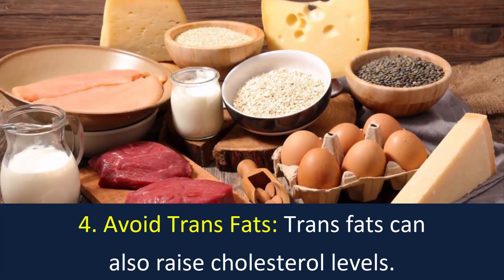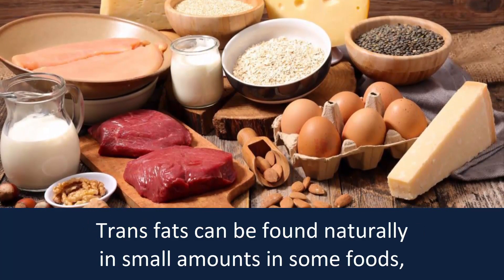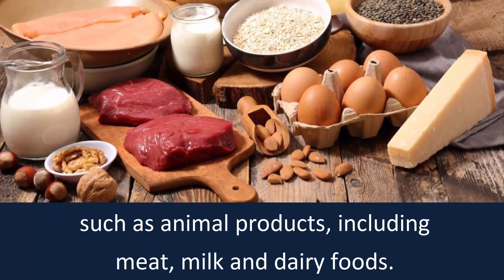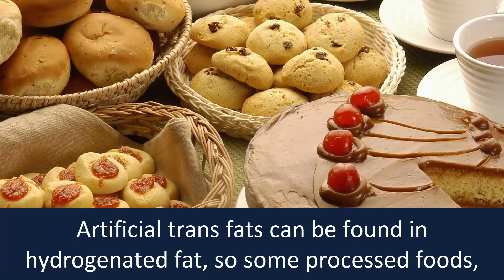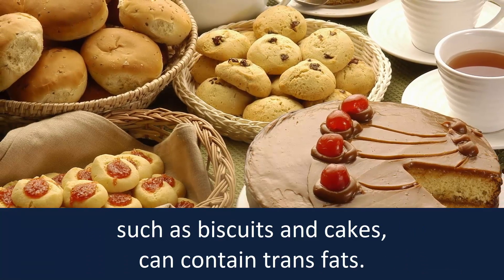Number 4: Avoid trans fats. Trans fats can raise cholesterol levels. Trans fats can be found naturally in small amounts in some foods, such as animal products including meat, milk, and dairy foods. Artificial trans fats can be found in hydrogenated fat, so some processed foods such as biscuits and cakes can contain trans fats.